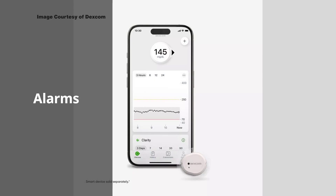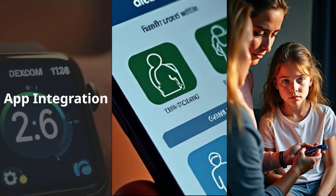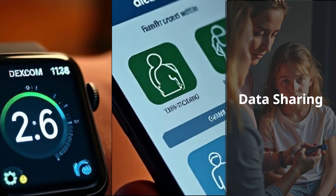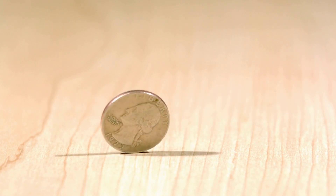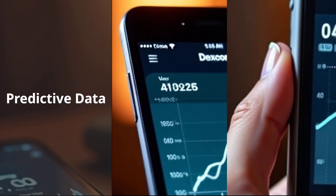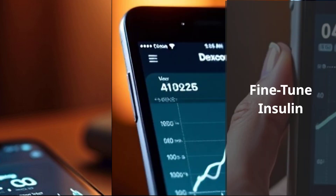Alarms and alerts: Dexcom's alerts are robust, with customizable thresholds for highs and lows. It's known for predictive alerts, giving you a heads-up before a crash or spike. App integration: the Dexcom app pairs with Apple Watches, Android smartwatches, and other platforms. It's designed to share data with loved ones or healthcare providers — an essential feature for parents of kids with type 1 diabetes. Slimmer design: the G7 is 60% smaller than its predecessor, making it more comfortable and less noticeable. Where Dexcom really shines is in its predictive data and trend arrows, which help users anticipate changes before they happen — for people who fine-tune insulin dosing or want tight control, this is a big deal.